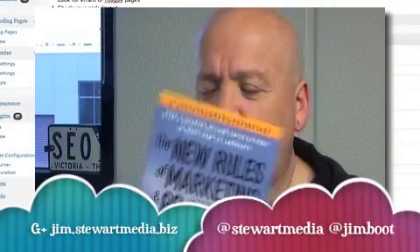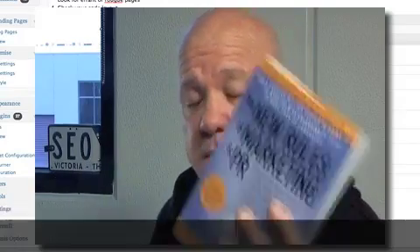Welcome back, Rankers. Look what's out — it's the new edition of The New Rules of Marketing and PR by David Meerman. I just got my copy today, and David sent me one because I'm actually in the book this time, which is lovely.